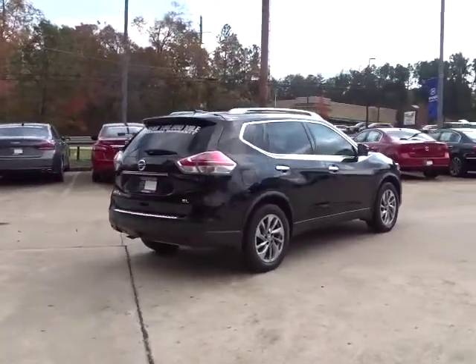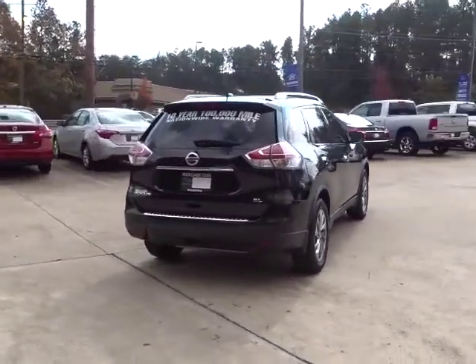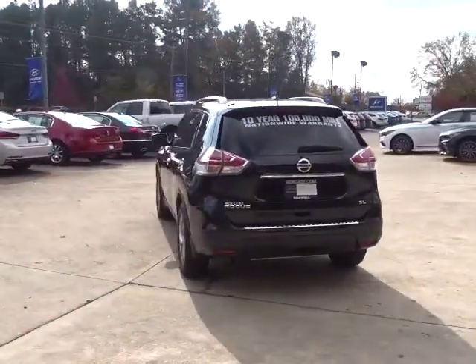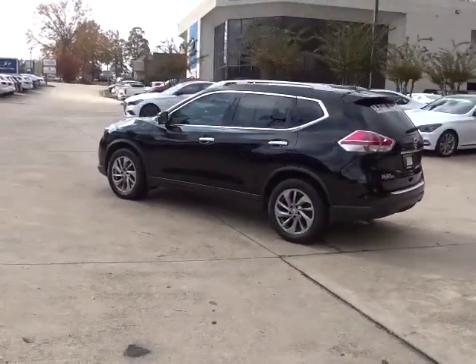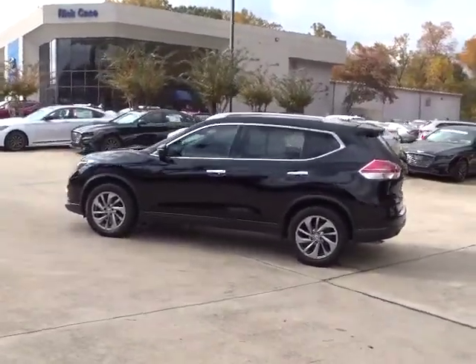This vehicle has less than 70,000 miles. Here are some of this vehicle's great options: stability control, power liftgate, anti-lock braking system, keyless entry, navigation system, traction control, backup camera.